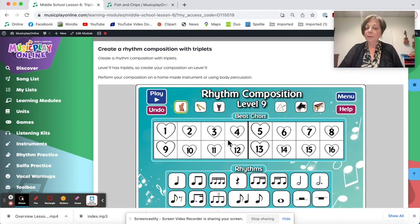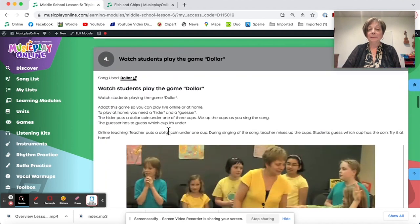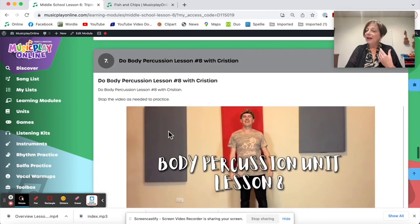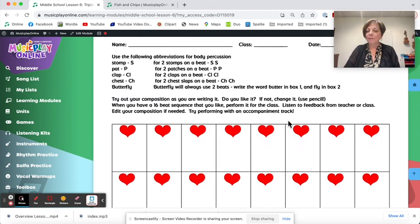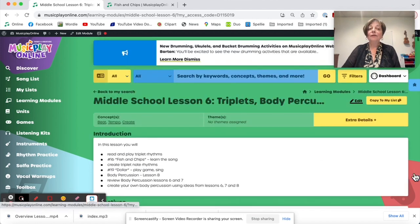Here's the rhythm composition — if you're working on triplets, have them select the triplet level, which is level nine. This takes you directly to level nine. We've got a second game song for middle school this week: the dollar game, where I take the dollar and place it into one child's hands, then pretend to place it in all the others. It's tricky and engaging for kids — it's a simple reading song with note highlights, solfa, and a note name challenge. And then the same review of body percussion going on to lesson eight — Christian is very good; I like his lessons a lot. Middle school can do the same composition and use the same track as the fifth graders. So that is lesson six for October week two.